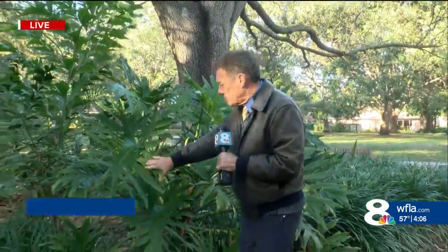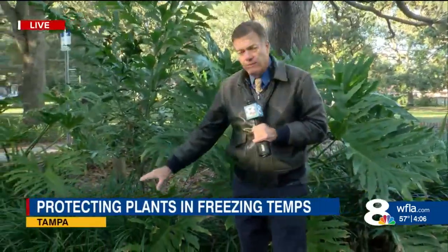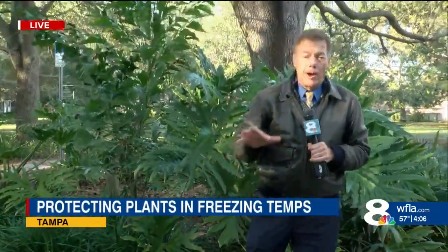So what can you tell us there, Jeff? Well, I'm in Fred Ballpark just off of Bayshore Boulevard, and some plants like these that are established and native to Florida do not need to be covered, but others in your yard do need to be covered, and there are things that you need to know in advance of this freeze.